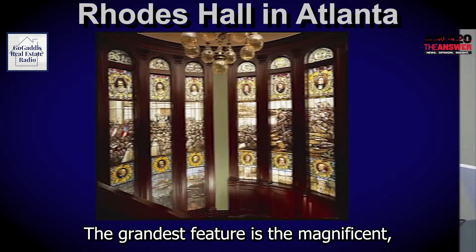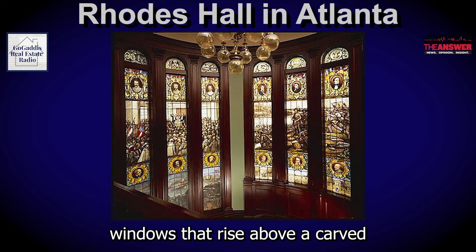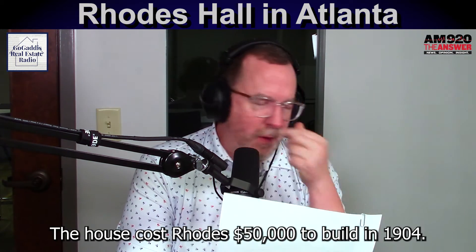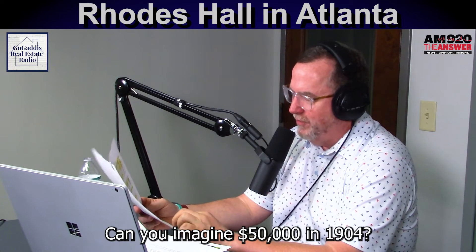The grandest feature is the magnificent series of stained and painted glass windows that rise above a carved mahogany staircase. Sounds beautiful. The house cost Rhodes $50,000 to build in 1904. Can you imagine? $50,000 in 1904.